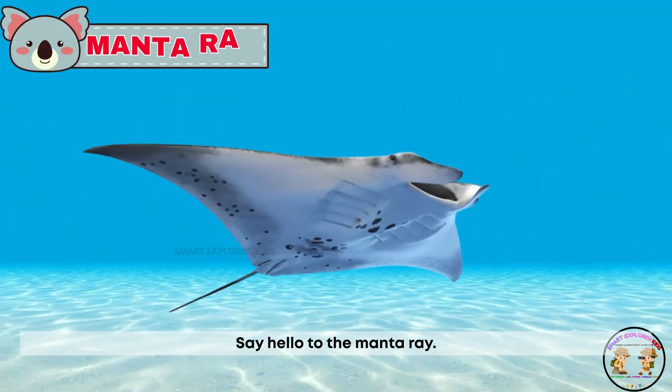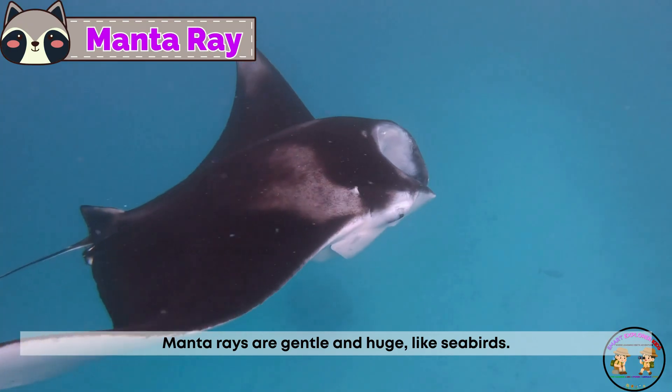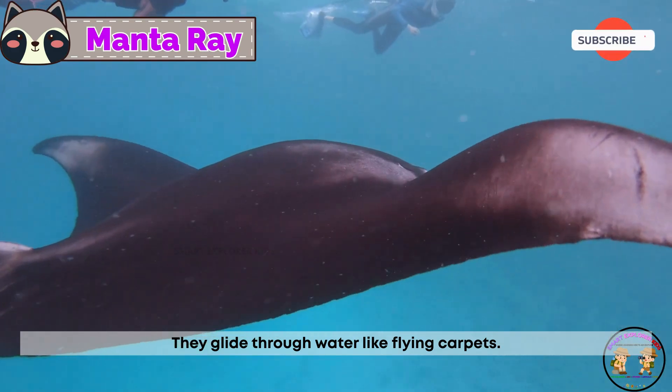Say hello to the manta ray! Manta rays are gentle and huge, like seabirds. They glide through water like flying carpets.